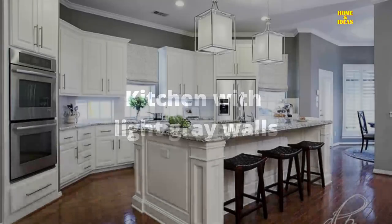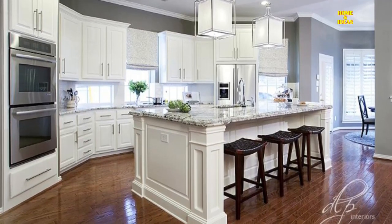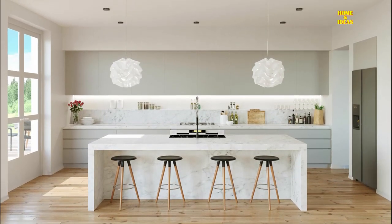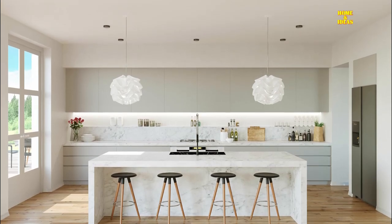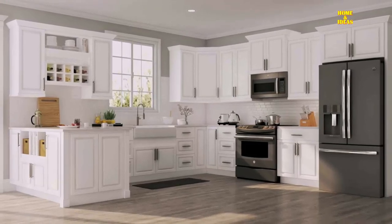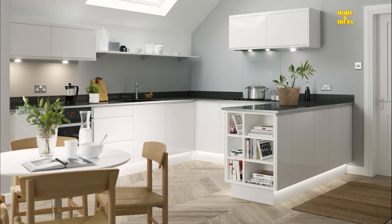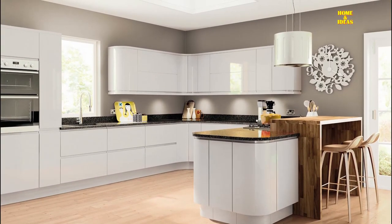Kitchen with light gray walls: choosing light gray walls for the kitchen is a great idea. Some may fear that the final result is not the best, but the kitchen in the photo proves exactly the opposite. This room appears really welcoming due to the combination of gray with the white of the wardrobes. To get a fresh and lively environment, you need to find the right balance between colors — only in this way is it possible to avoid the room appearing cold and sterile.